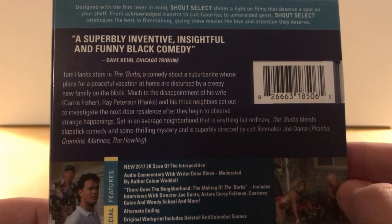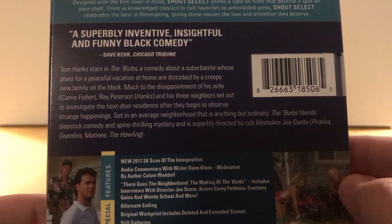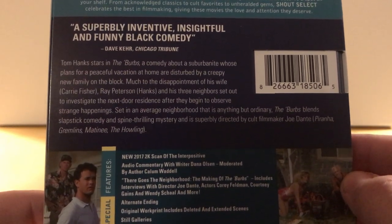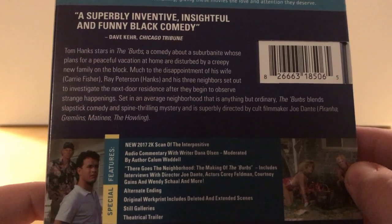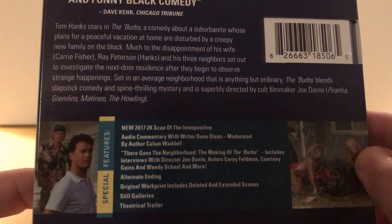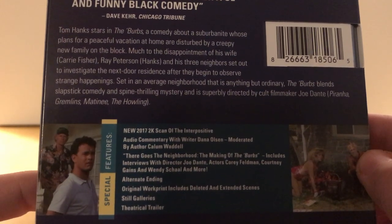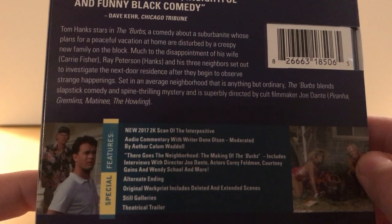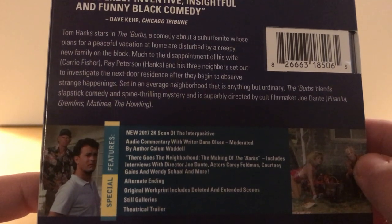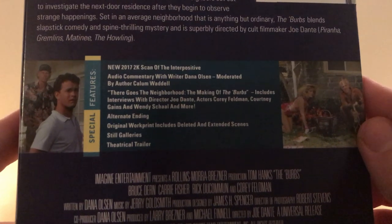The back cover reads: 'Tom Hanks stars in The Burbs, a comedy about a suburbanite whose plans for a peaceful vacation at home are disturbed by a creepy new family on the block. Much to the disappointment of his wife Carrie Fisher, Ray Peterson (Hanks) and his three neighbors set out to investigate the next-door residents after they begin to observe strange happenings. Set in an average neighborhood that is anything but ordinary, The Burbs blends slapstick comedy and spine-thrilling mystery, superbly directed by cult filmmaker Joe Dante.'